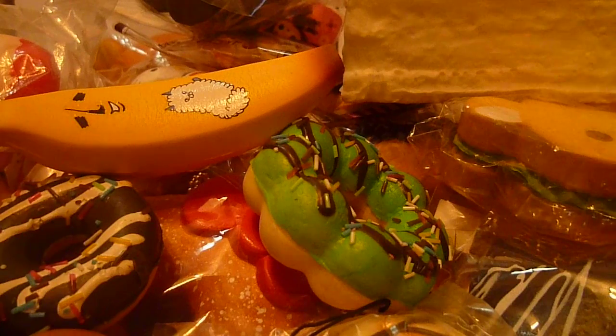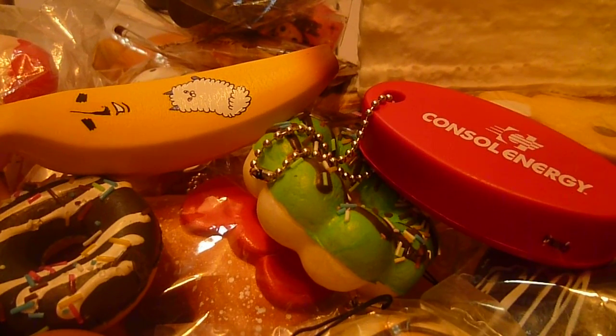Then I have this random thing. It's not really squishy — it's like this weird stress ball keychain. But you know what, I just put it in here randomly.